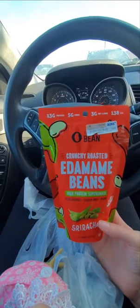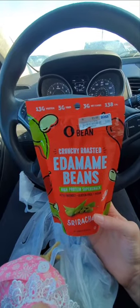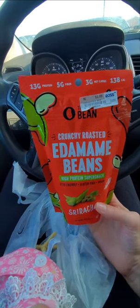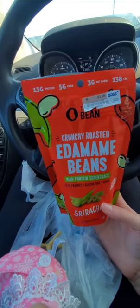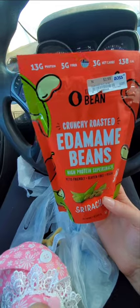So I'm going to go hit up TJ Maxx. I might honestly combine HomeGoods, Ross, and TJ Maxx all in one vlog because I'm not finding a lot in each store that is worth showing. So I might just combine all three stores. I will see you guys in the next clip.